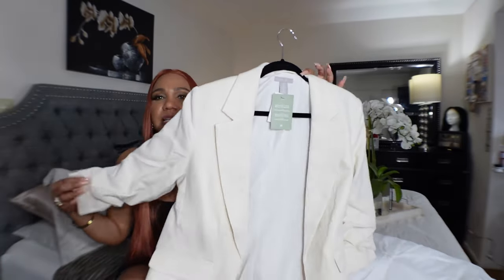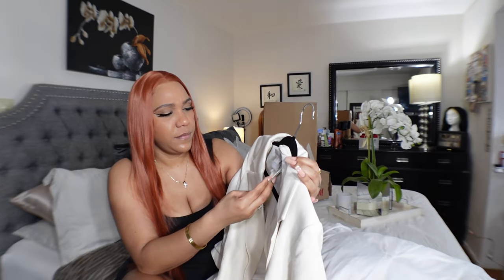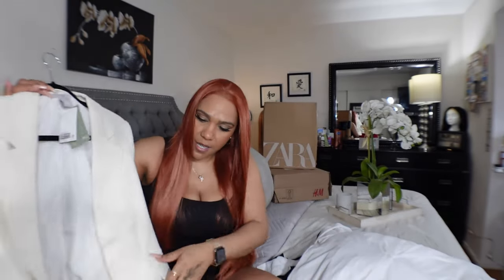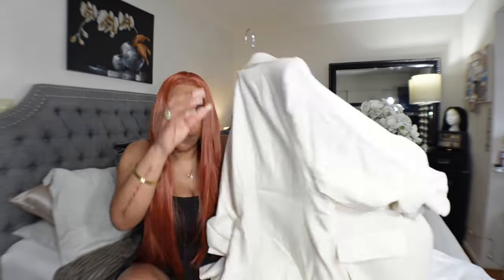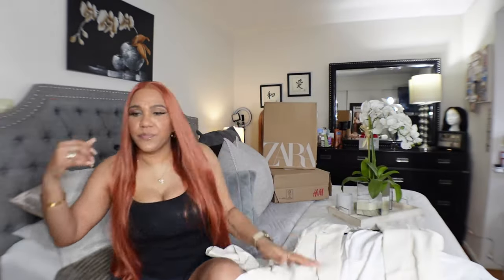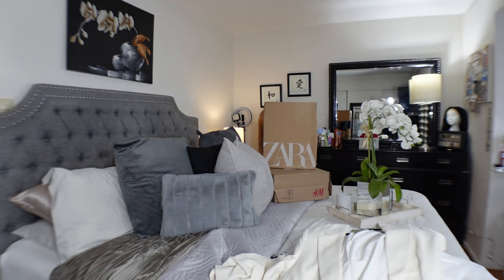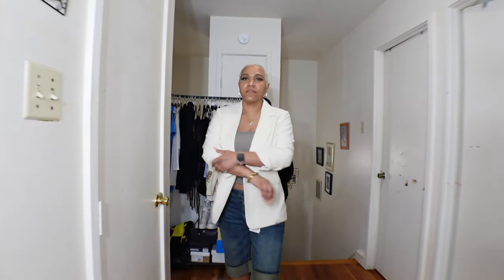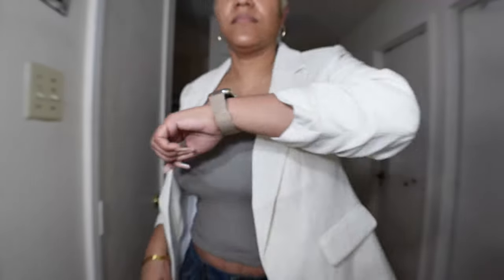Next I got this linen blazer from H&M — I'll leave the pricing down below. It has the ruching on the arms, it does have workable pockets, and it does not have a slit on the back. It is very cute. I got it in a large because I like the oversized fit, just to throw on over little summer dresses and things to look a little more presentable for work.